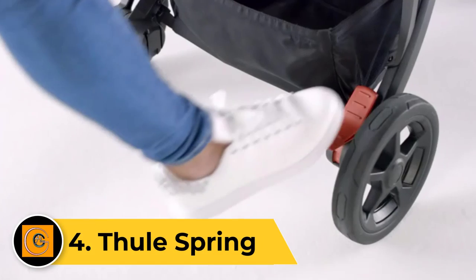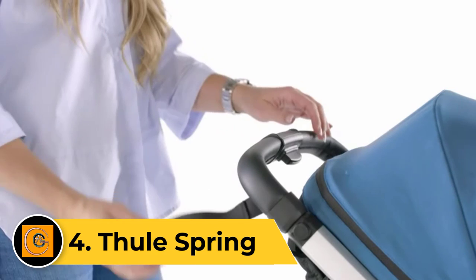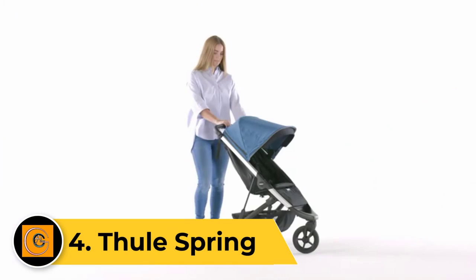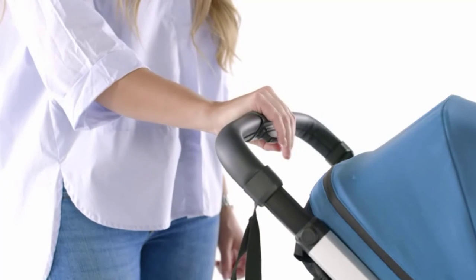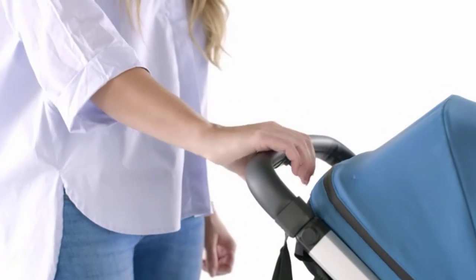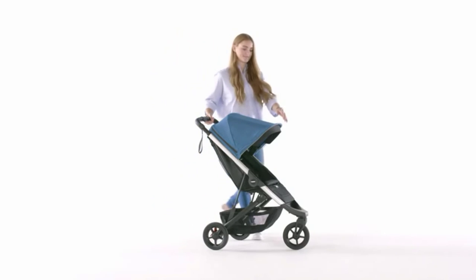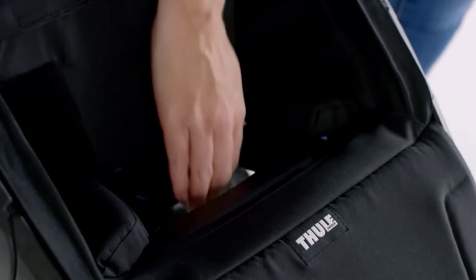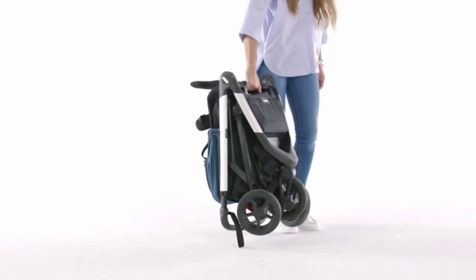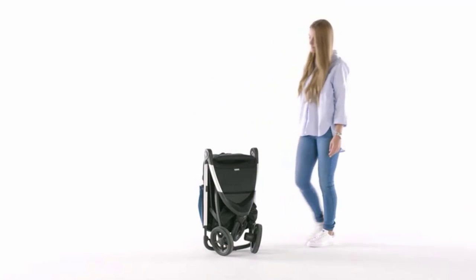Number 4: Thule Spring. The Thule Spring is a full-size stroller that is surprisingly light and compact. It has an ultra-quick fold, comfortable seating, and uses quality materials. It is an easy-to-use full-size stroller from Thule and one of the most compact folded options in its category, making it suitable for families with limited space. It includes a large storage bin, a deep recline, and a large canopy.